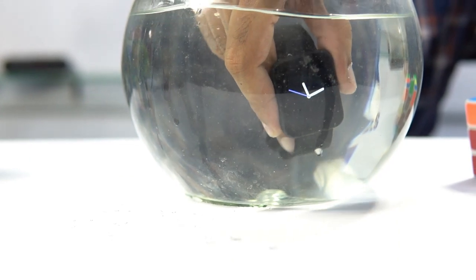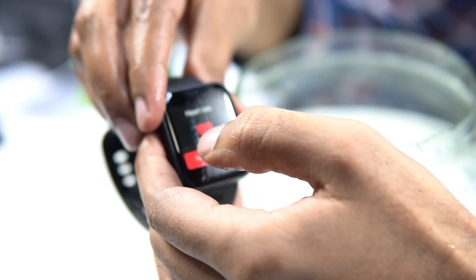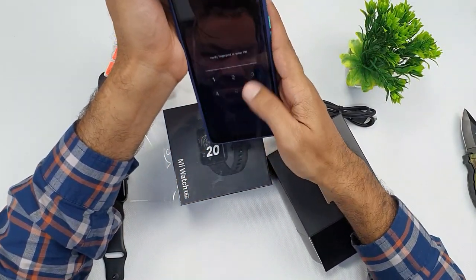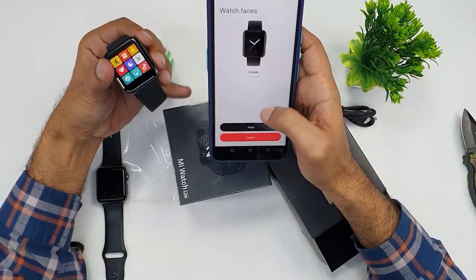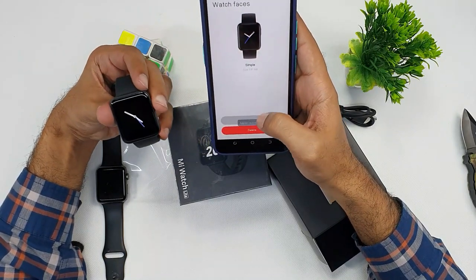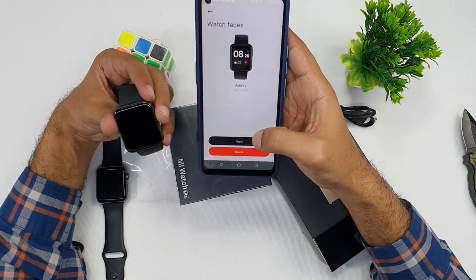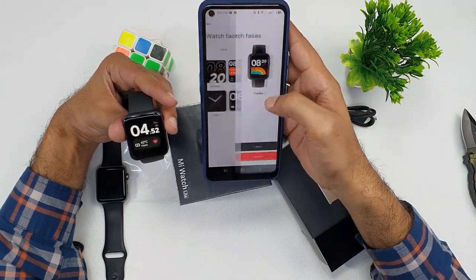Now we are doing a waterproof test — putting it in water. You can see that water does not stay stable on it at all. After taking it out of the water, check the strap — water does not stay on it at all. The technology is built that way. Watch faces can also be changed from within the software. Here are the watch faces — I changed the watch face and it updated. There are many different faces you can download and apply.